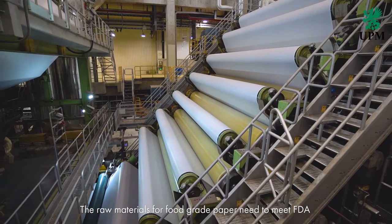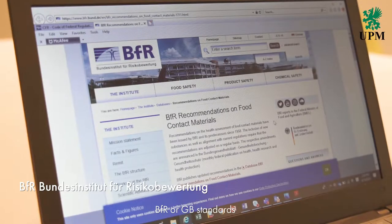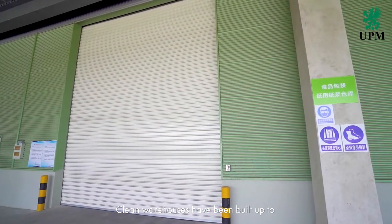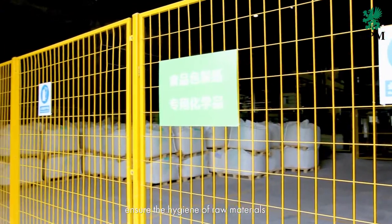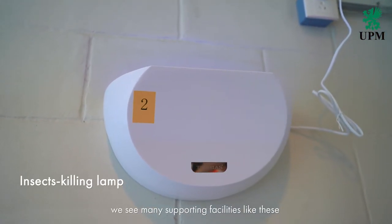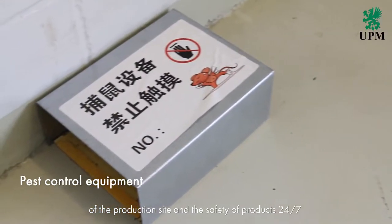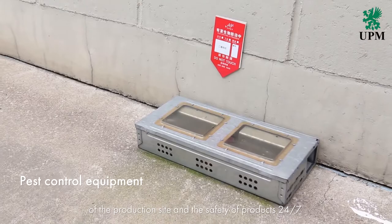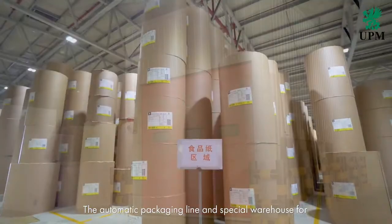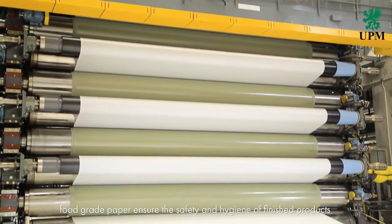The raw materials for food grade paper need to meet FDA, BFR, or DB standards. Clean warehouses have been built to ensure the hygiene of raw materials. In the production site, we see many supporting facilities like this. They are equipped to maintain the hygiene of the production site and safety of products 24-7. The automatic packaging line and special warehouse for food grade paper ensure the safety and hygiene of finished products.